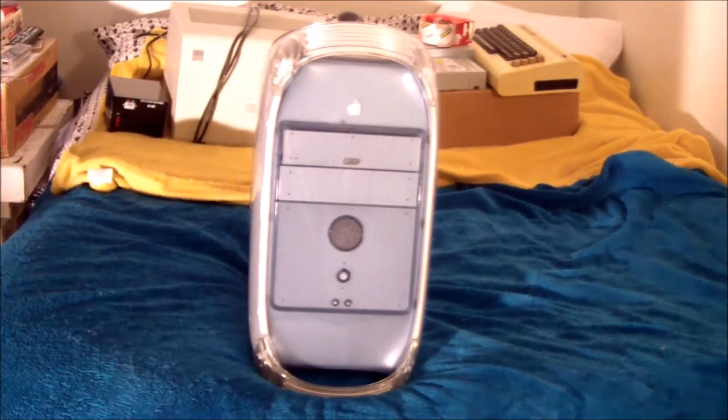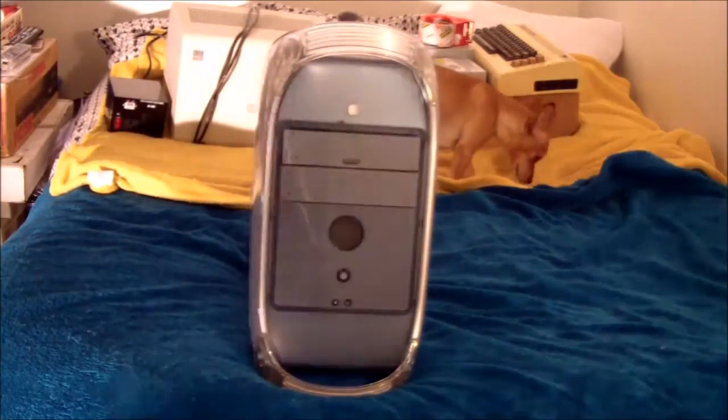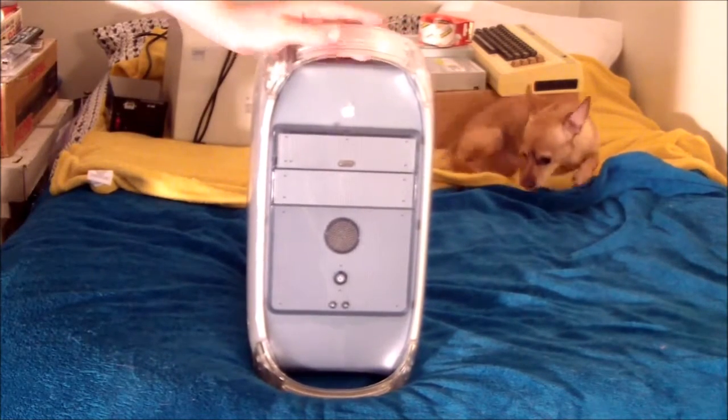Hey guys, today we're going to be talking about this machine we see in front of us, which obviously is a Macintosh — you can tell from the Apple logo.